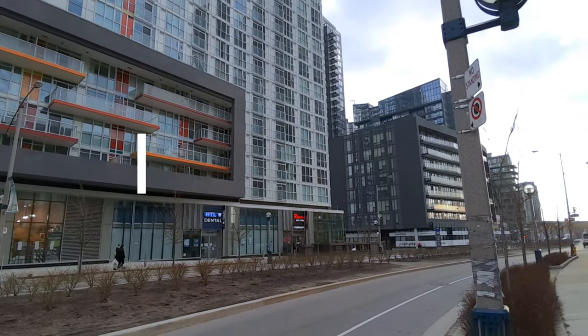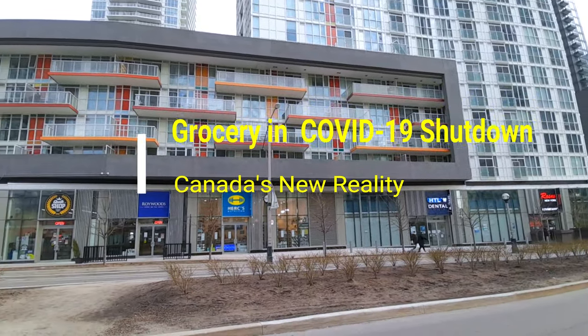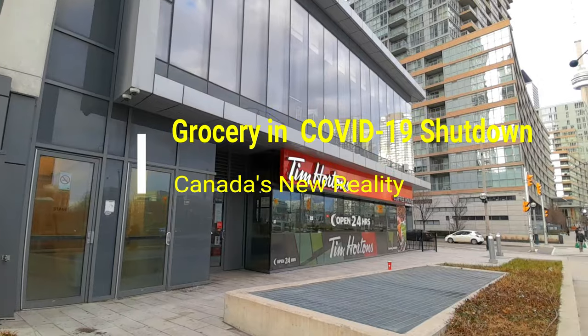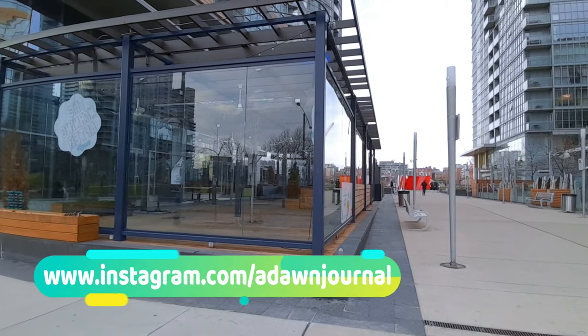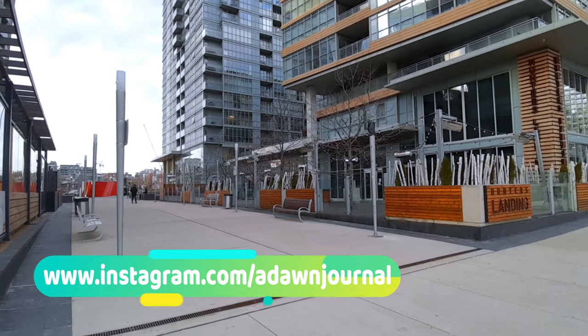Hello everyone, this is Ahmed Dan of AhmedDan.com. Today I'll have another episode of living in Toronto in COVID-19 shutdown. I'll take you to a grocery store in downtown Toronto. Just to mention that different grocery stores are handling situations differently — some stores you have to line up and you can pick up limited quantities, and some stores there are no lineups and you can pick up as much as you want.